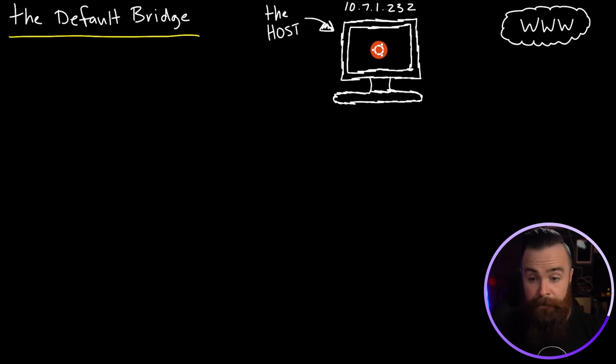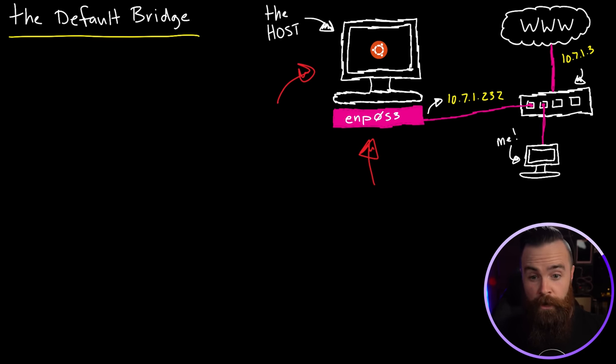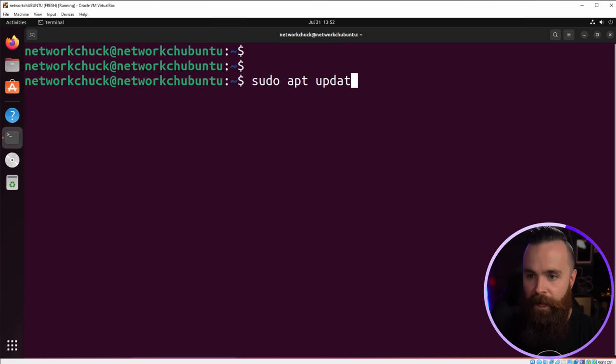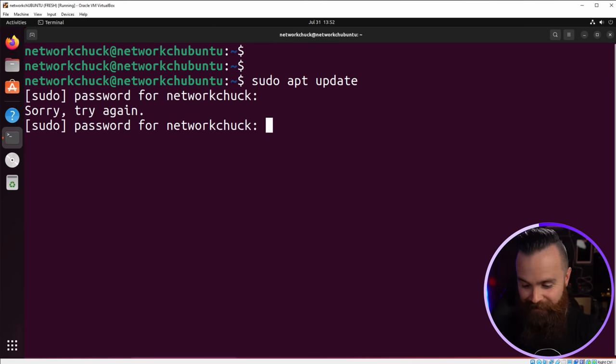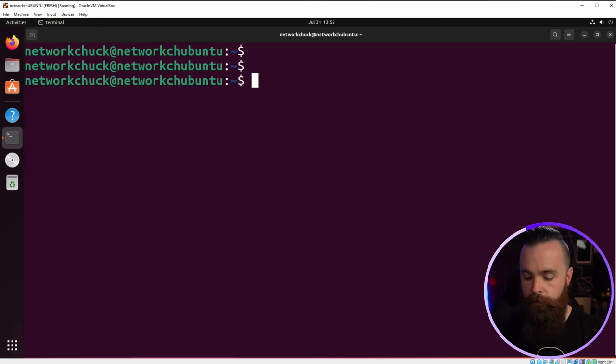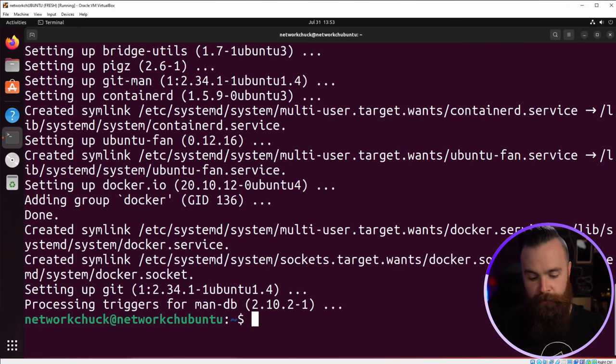Like any good magician, let me show you the current state of things before we perform magic. Here's the host running Ubuntu with its interface on my home network, connected directly to my router, the internet, and me. Now let's install Docker. I'll do sudo apt update to update my repositories, and then sudo apt install docker.io -y. That's all we need — quick coffee break while it's doing its thing. And it is done.